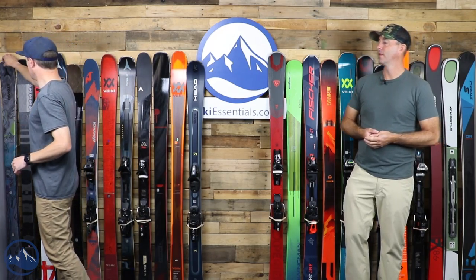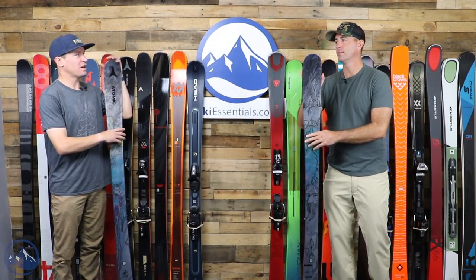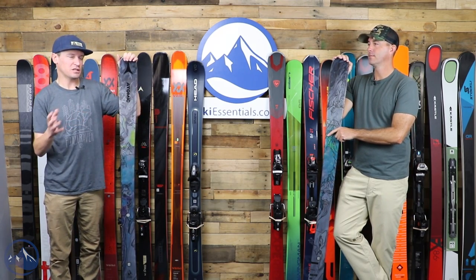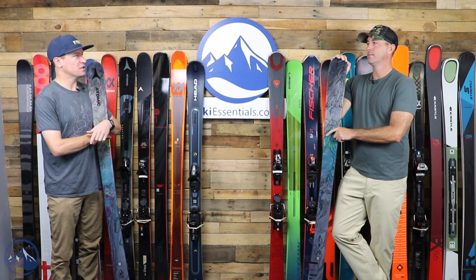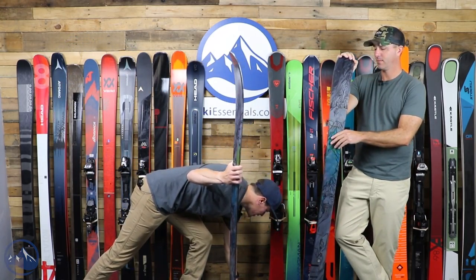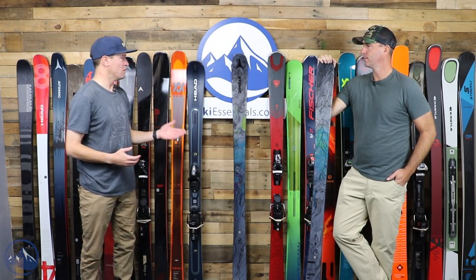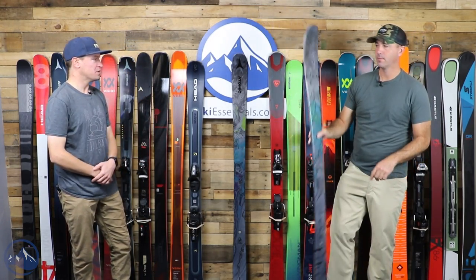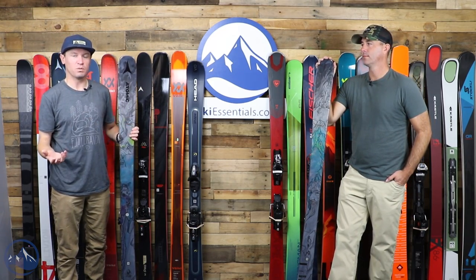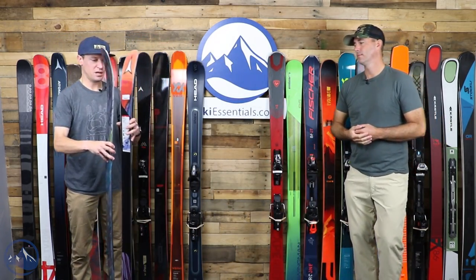Over here we have the Bent 85 — the narrowest ski in the new Atomic Bent expanded collection. Before I go super in depth, we're not going to focus as much on weights in this comparison, since those integrated bindings make it a tough comparison by weight. This is a good one to point out because it has different construction than the other Bent skis, so it is a little bit heavier. In a 170, we're almost 1800 grams — a little bit heavier than even the Bent 90.